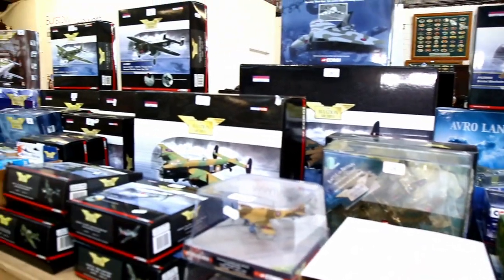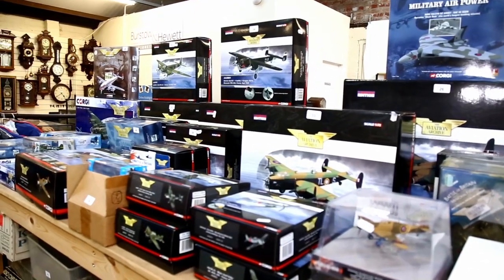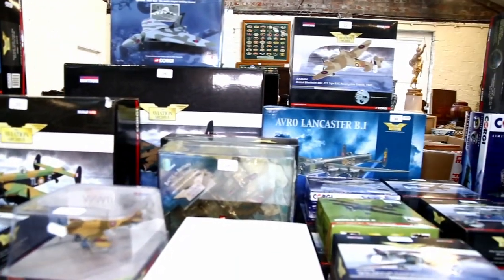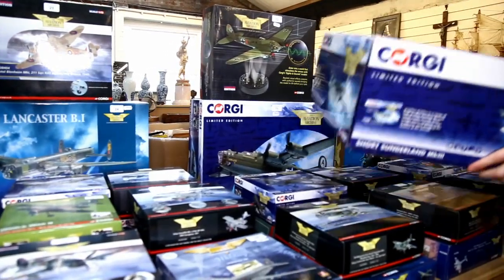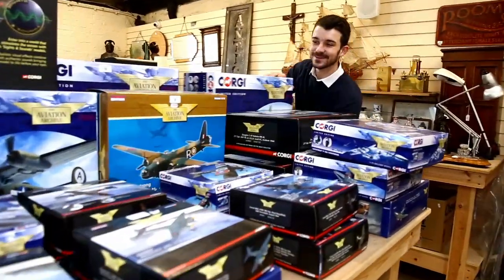Like I said, whether it's just something you collect or something you're generally interested in, then come along and take a look. See which one suits you. Maybe even buy the entire collection, if you've got the space for it.